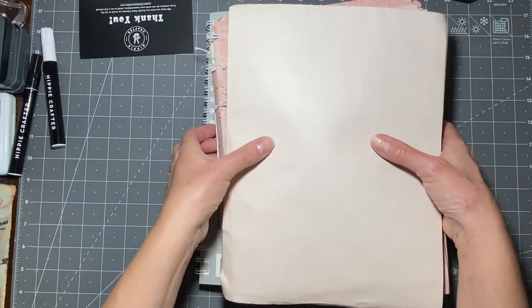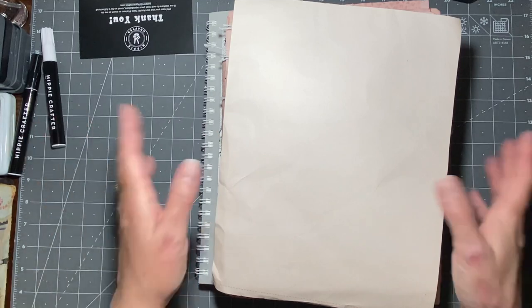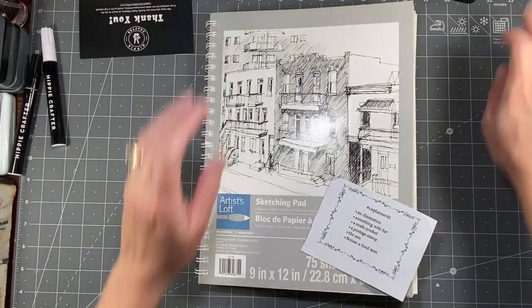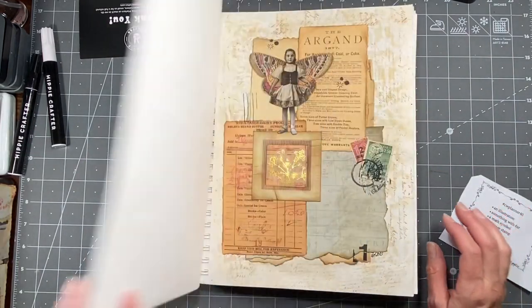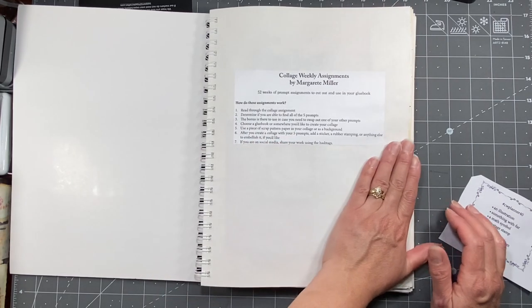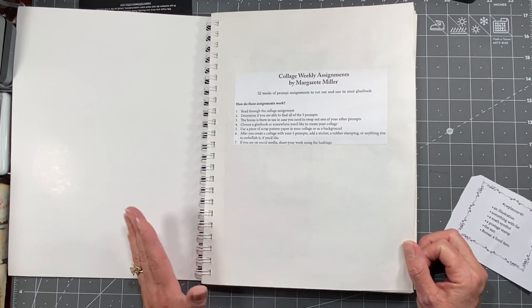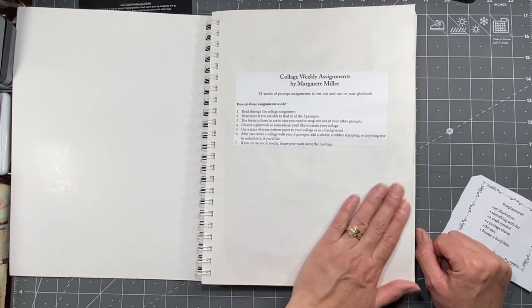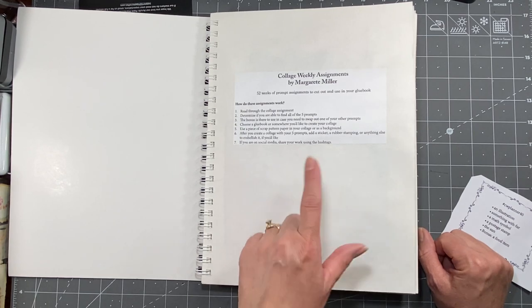I will have a link in the description box below to her Etsy shop - it's Wonderbar Crafts. So this is the Marguerite Miller collage challenge, a 52-week prompt challenge where you get five prompts plus a bonus prompt. I use all six, but you can replace one of the regular prompts with the bonus prompt. I'll leave a link to her YouTube channel in the description box so you can get more information from her.